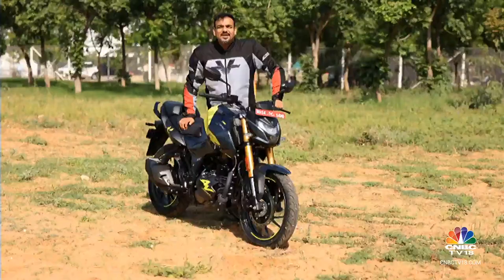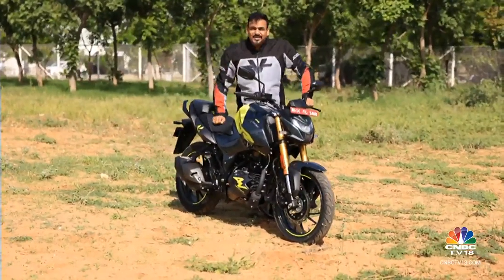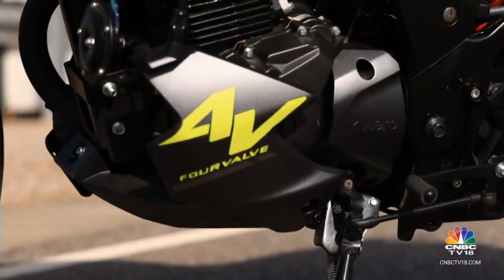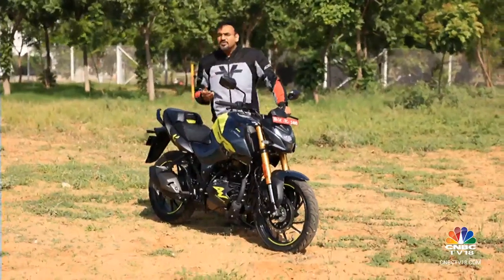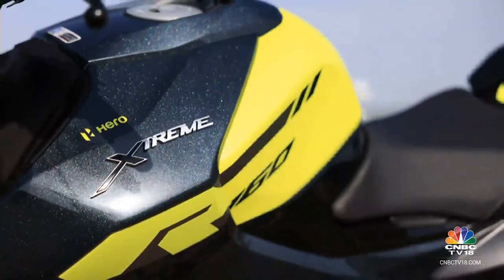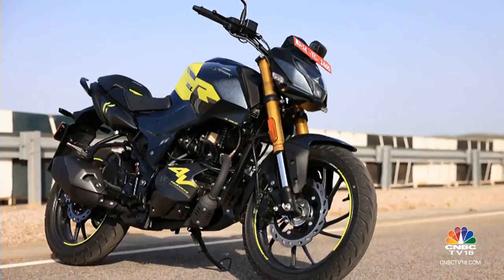The competition also includes the Apache RTR 160, which has a four-valve head — so the Xtreme 160R has now got that too. And because the target audience of this motorcycle has the attention span of an Instagram reel, it was about time to give this vehicle a slight makeover to attract that very audience.